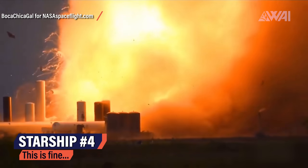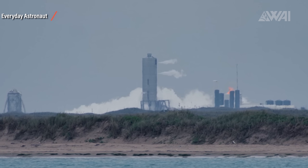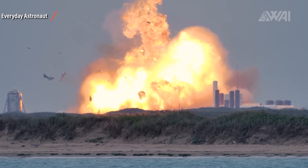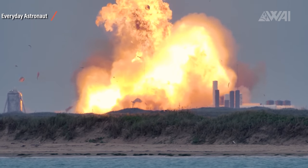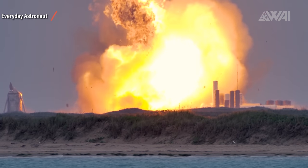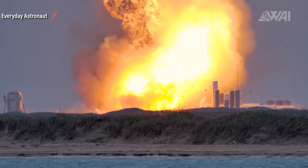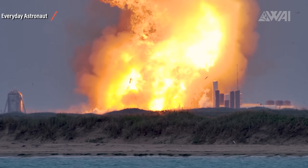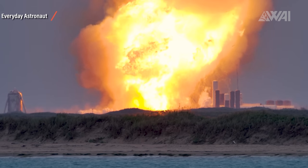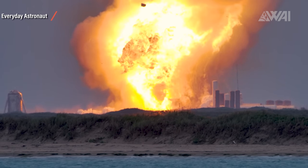This is Starship number 4. They wanted to perform a static fire, so they had to fuel the test candidate with liquid methane and liquid oxygen. Something went wrong with the fuel quick disconnect mechanism responsible for separating the Starship from the tank farm before liftoff. It failed, and since actual propellant was involved in the test, it resulted in one of the most spectacular explosions to date at the SpaceX South Texas launch site.